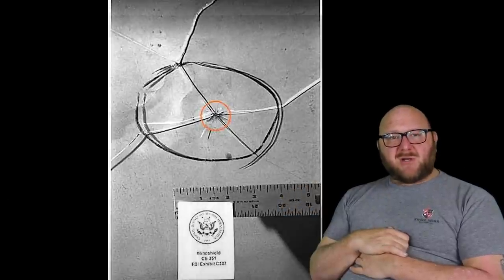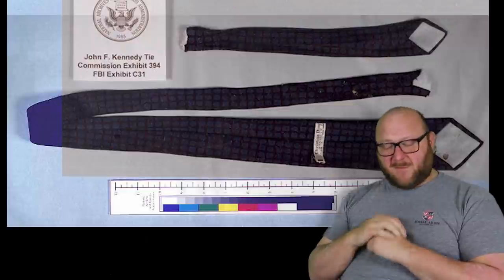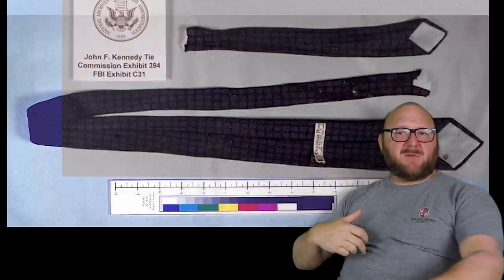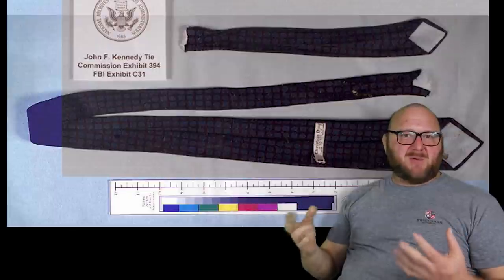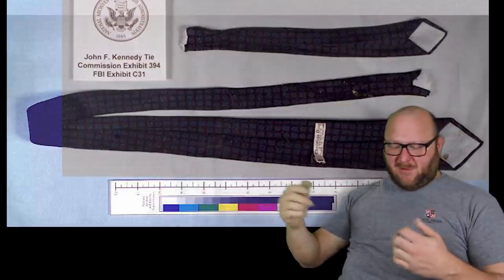CE-394 was the president's shirt and CE-395 was the president's tie. The shirt was cut at Parkland Hospital and did have a hole in the back where you could verify the entrance hole. The presidential tie had a small nick but it couldn't be determined whether it was from a bullet or not.